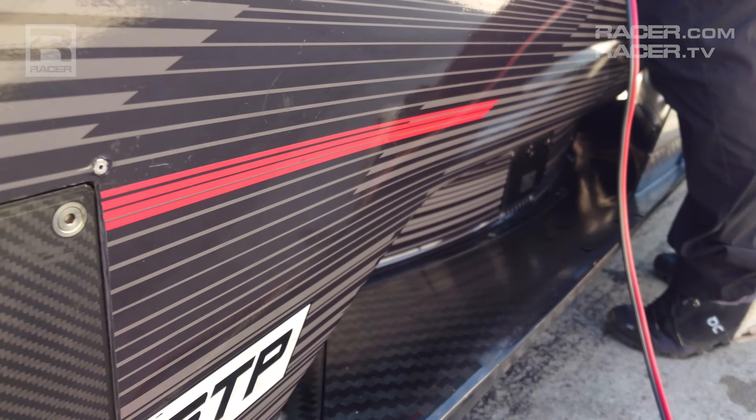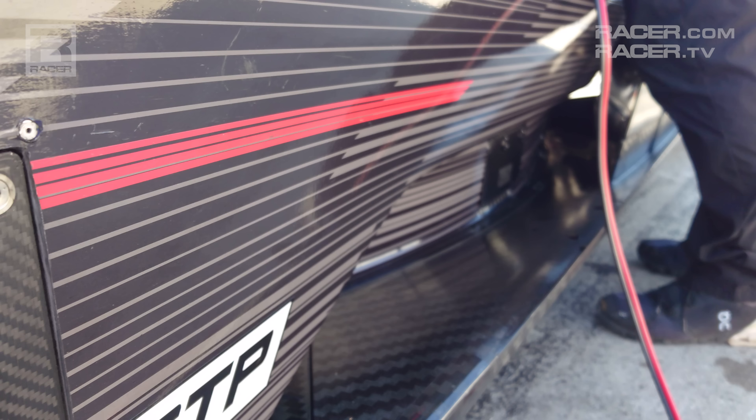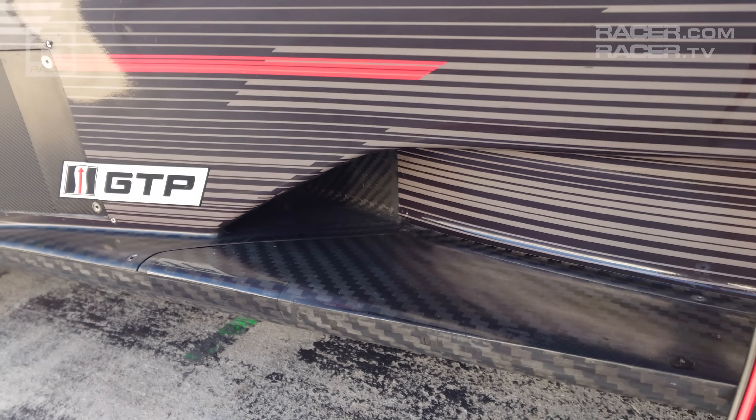Looking to the base of the side pods, the Cadillac has gone for a tight-waisted design which fires the air coming from beneath the splitter and nose wings around its curvature and into the back of the side pod, where that air is put to use for cooling purposes.